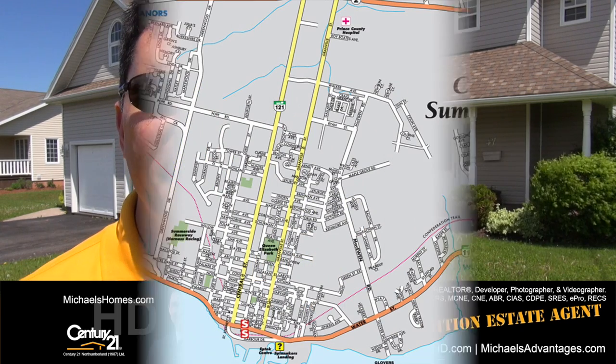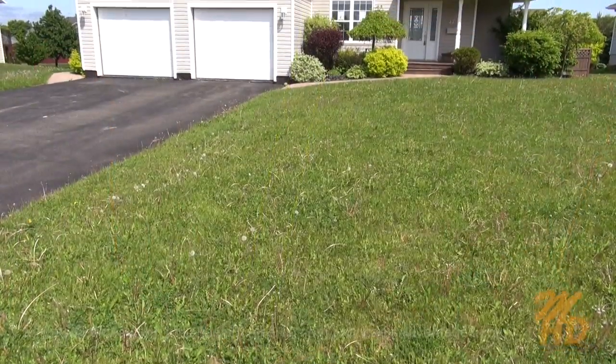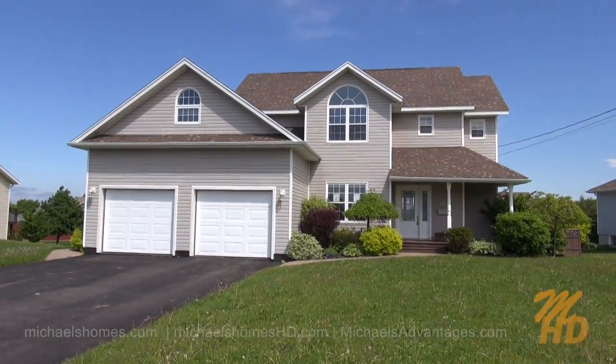Today I'm quite excited about a new offering. It's 47 Century Court. It's a bank foreclosure and it's located right here in Prince Edward Island, Canada. So let's go inside and take a look.